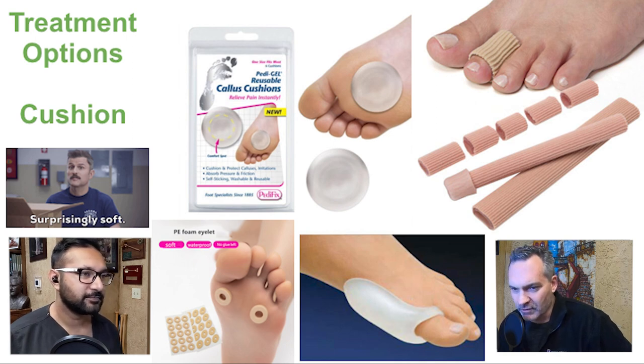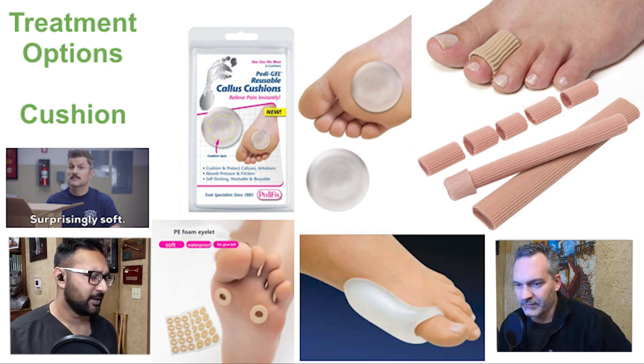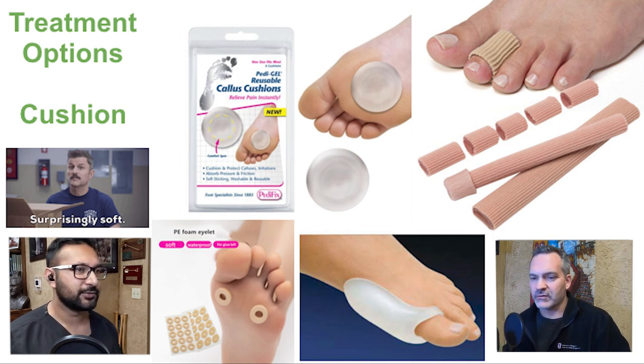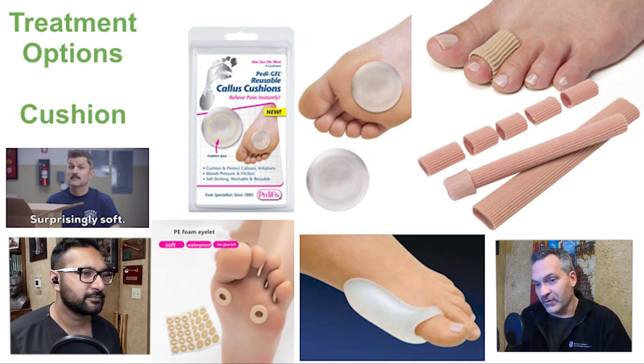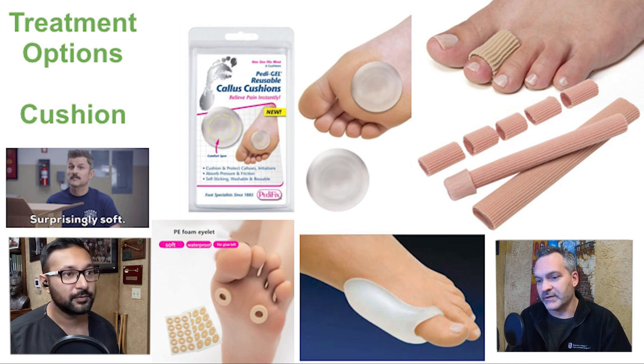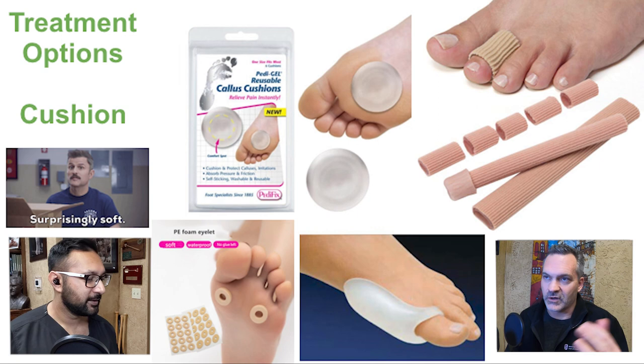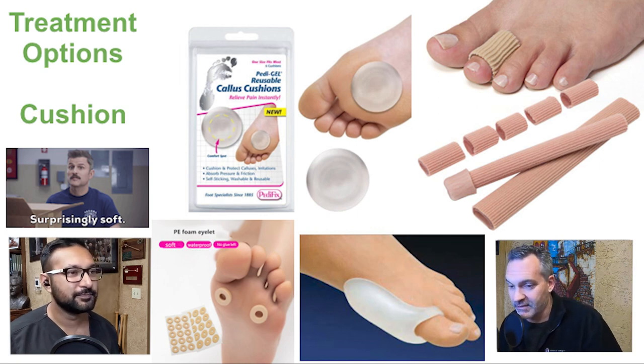I don't think the little foam eyelets are very helpful — there are better things on the market. I prefer large felt, or the gel strap that fits over the big toe and covers all the metatarsal heads with a quarter inch of silicone gel — that thing works great.